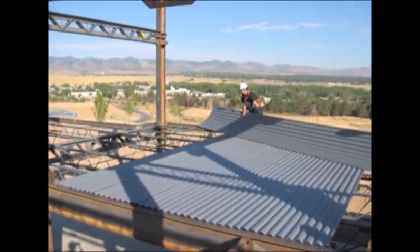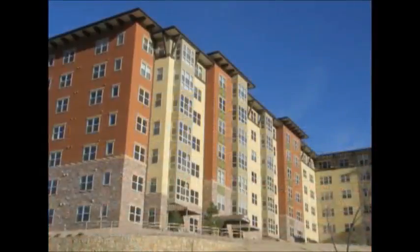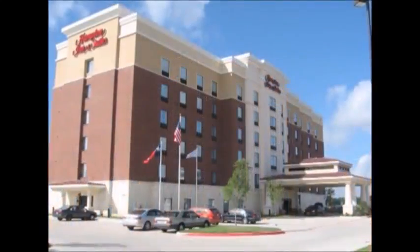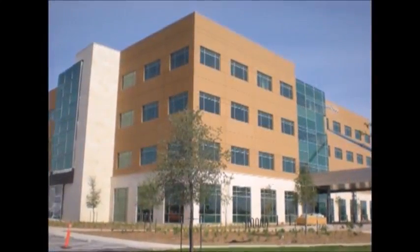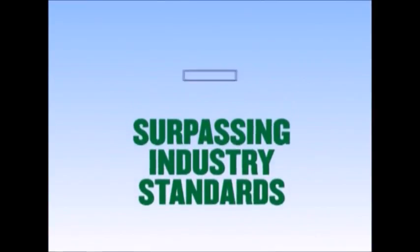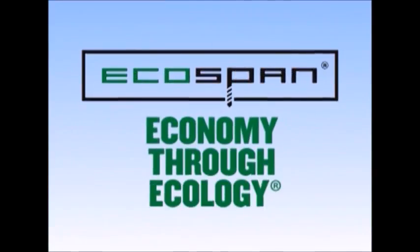Builders across the country are finding EcoSpan an effective building solution. Recent projects featuring EcoSpan include senior living facilities from Colorado to South Carolina, condominiums in Washington State and Florida, hotels in Wisconsin and Texas, student housing in New Jersey, and medical office buildings in Georgia and Texas. If you want innovative, results-driven building solutions for your next project, then EcoSpan may be just what you need — surpassing industry standards for safety, sound and fire ratings, design flexibility, and green building, while delivering economy through ecology.